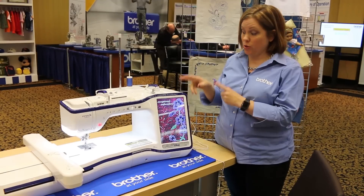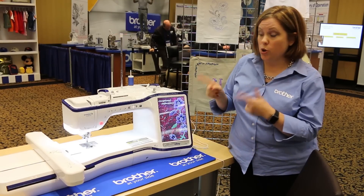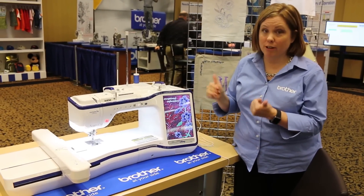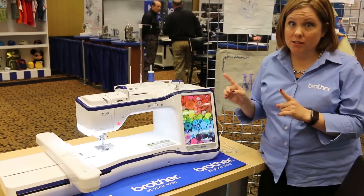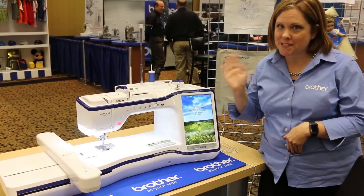There's also a new hoop that comes with this, which is a nine-and-a-half by nine-and-a-half inch — great for jacket backs. But if you're a quilter like I am, you're going to be really excited because that's the perfect size for a lot of quilt blocks. This is the first machine — come back soon, you're going to see a lot more machines. See you soon!